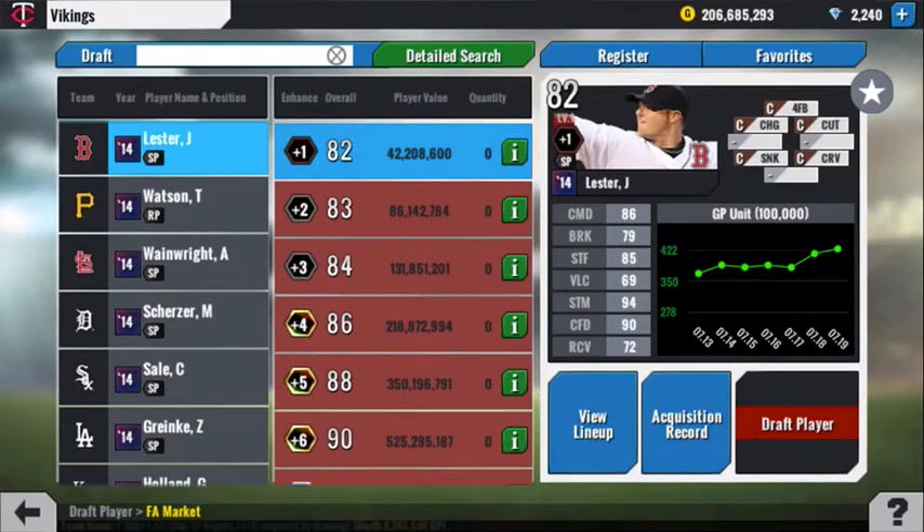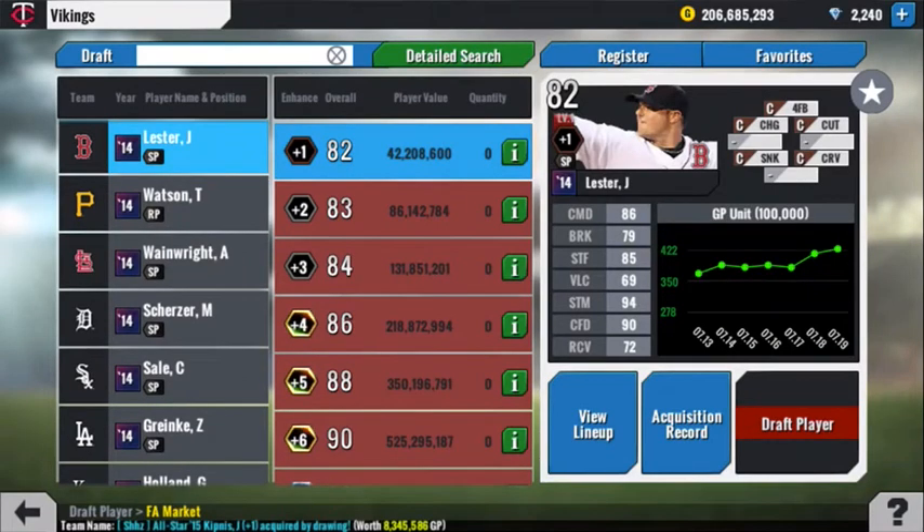Next up, John Lester. Good command, stuff, and break. At 42 million, compared to the 100 million of Hernandez, that's another good buy. I think that's why they're not on the market as well. I would say buy.